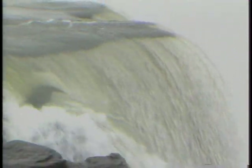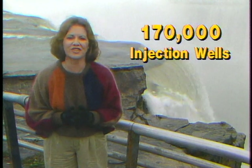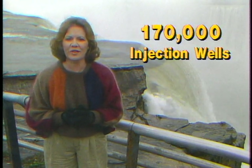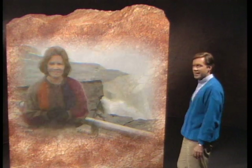Underground injection wells are required to handle this volume of produced water inherent in oil and gas operations. Oil and gas related injection wells have been used since the 1930s, and today there are approximately 170,000 injection wells located in 31 states. Because these wells are constructed to return the produced water to the same or similar subsurface reservoirs from which it originated, these wells offer an environmentally protective solution for produced water disposal.